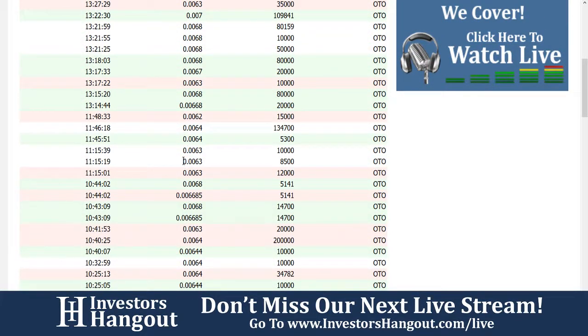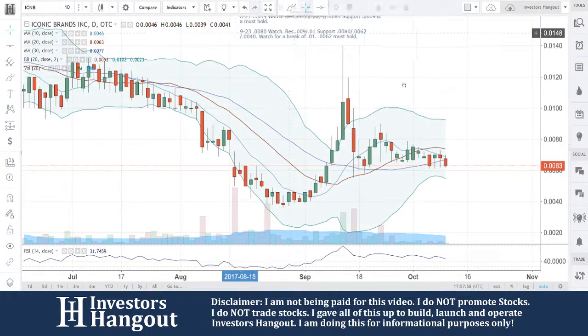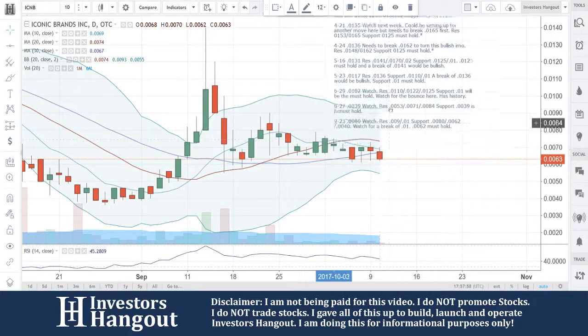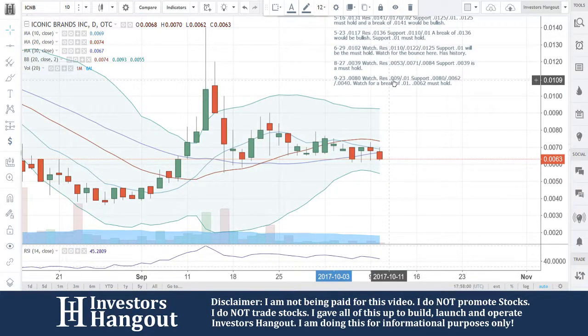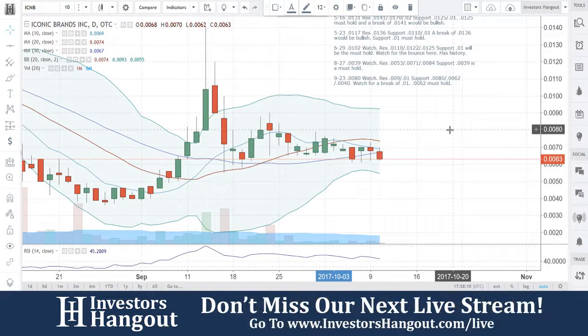Unfortunately, you see right here — boom — knocking it down by 10,000 shares, that sucks. Let's go ahead and jump into the chart. The last time I looked at this one, ICNB was on 9/23. Watch resistance at $0.009 — that's going to be $0.0090 — and $0.010. Support at $0.008, $0.0062, and $0.0040. Watch for a break of $0.010.